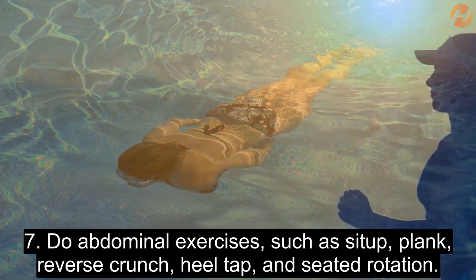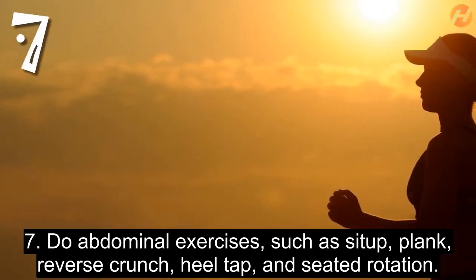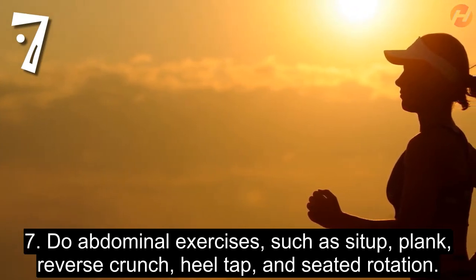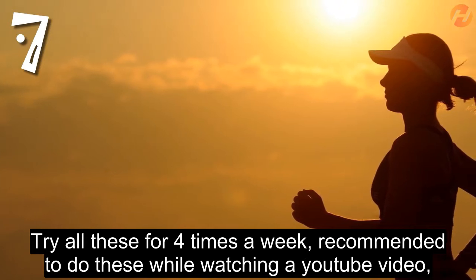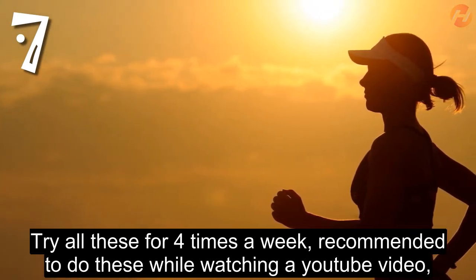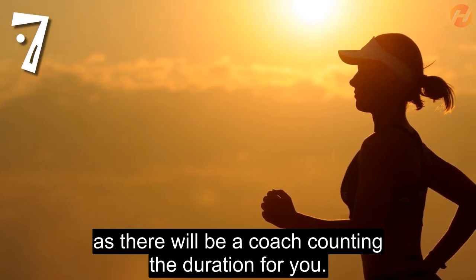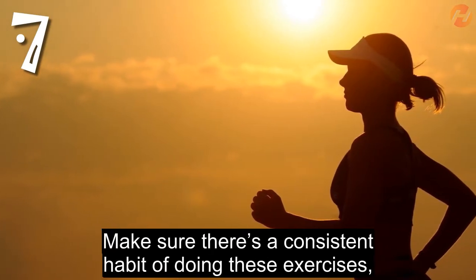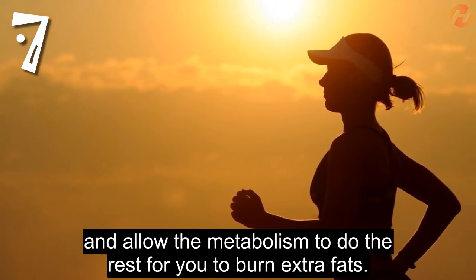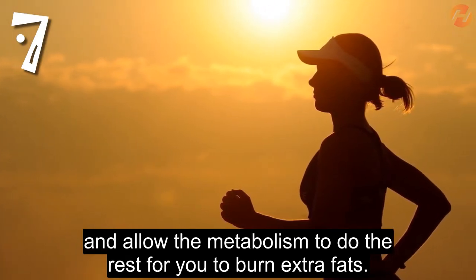7. Do abdominal exercises such as seat hoop, plank, reverse crunch, heel tap, and seated rotation. Try all these 4 times a week. It is recommended to do these while watching a YouTube video, as there will be a coach counting the duration for you. Make sure there is a consistent habit of doing these exercises, and allow the metabolism to do the rest for you to burn extra fat.